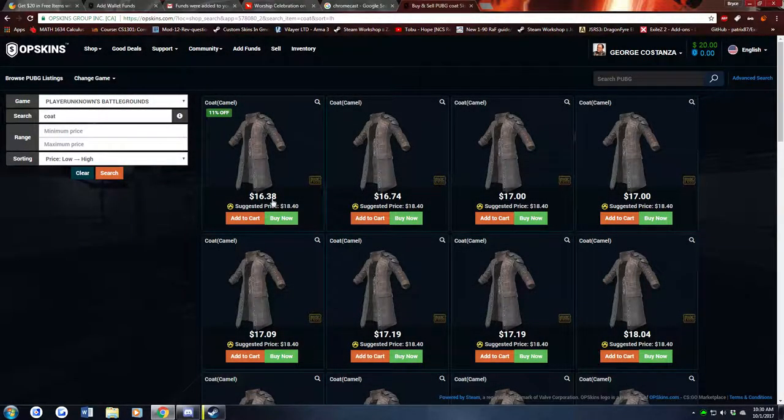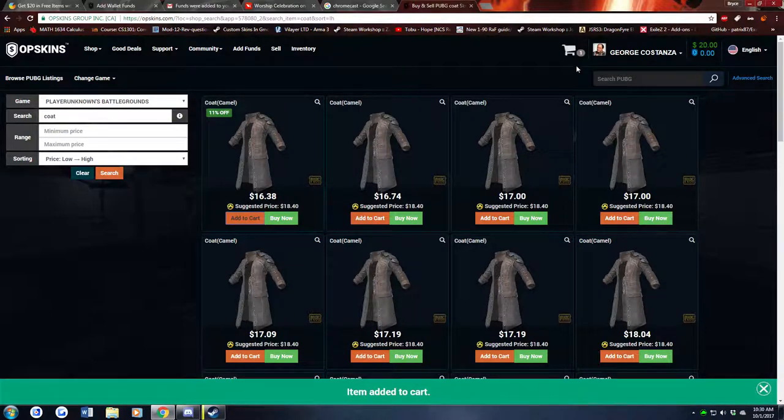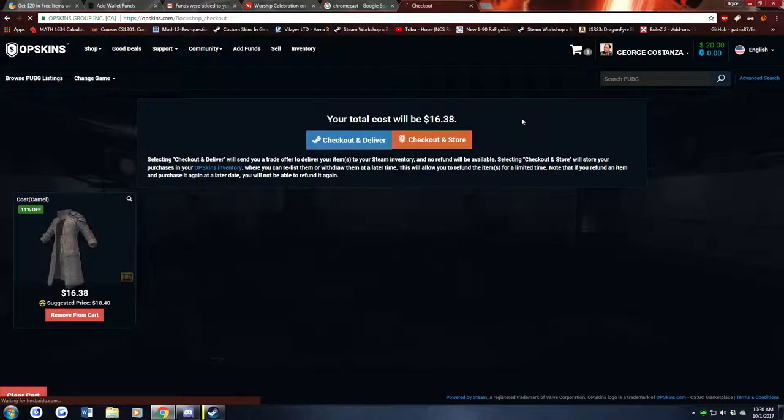Some new skins on OP Skins. Let's get this trench coat. Oh, what is this? It's in the cart. Okay, okay. Oh, I'm so excited. Let's check it out. Come on.